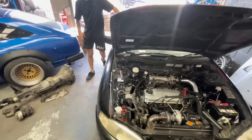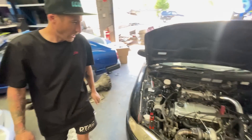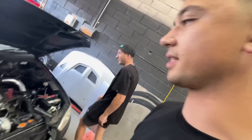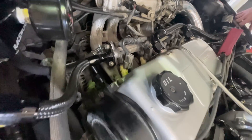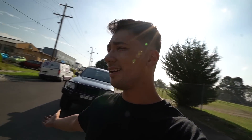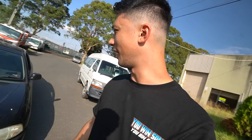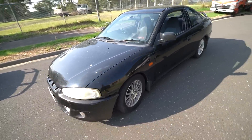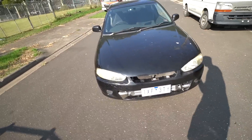We can see the AFR correcting itself - that's sick! The injectors are all installed. It's running now - we're at about 11 AFR on idle but it sounds pretty good. There doesn't seem to be anything wrong with it. We're going to go for a test drive now. Mike hops in - it looks like a sleeper race car.